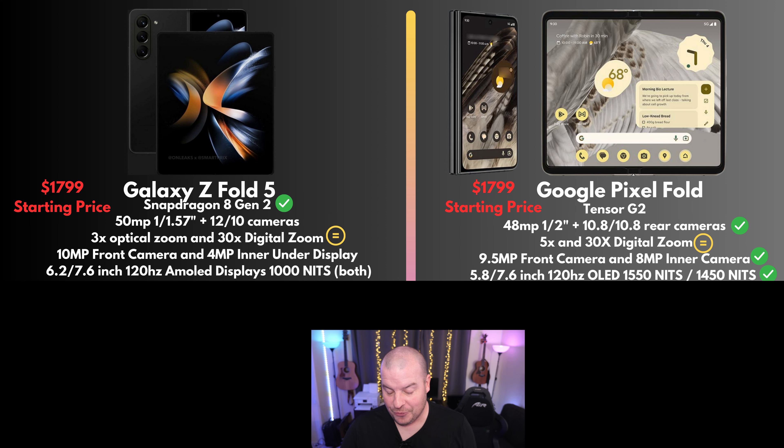Let's talk about the display. The Fold 5 has 6.2 inch and 7.6 inch displays at 120Hz. We don't know the nits, but last year's was 1000 nits and it's supposed to be basically the same display. The Pixel Fold is going to fix a lot of those issues — that outside display is going to be wider and shorter, making it more fun and better to use, and the inside display is wider, which is better for multitasking. The nits are going to be 1550 and 1450 respectively. I give the win to the Pixel Fold.